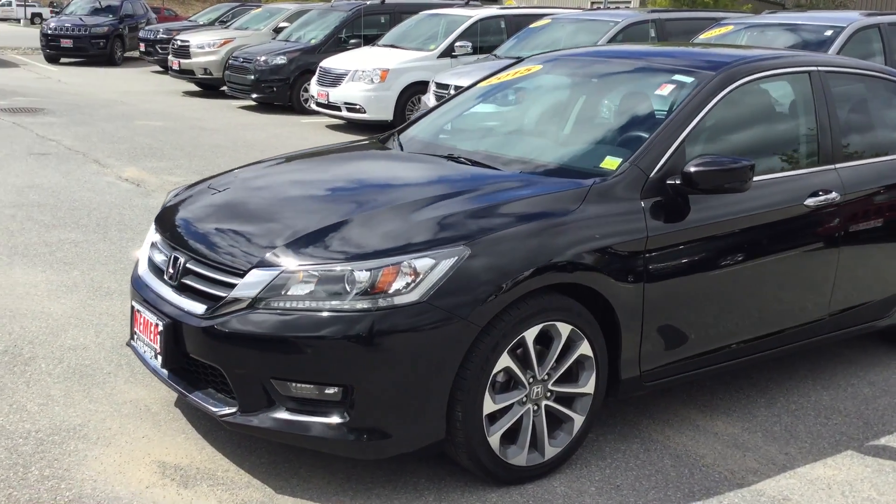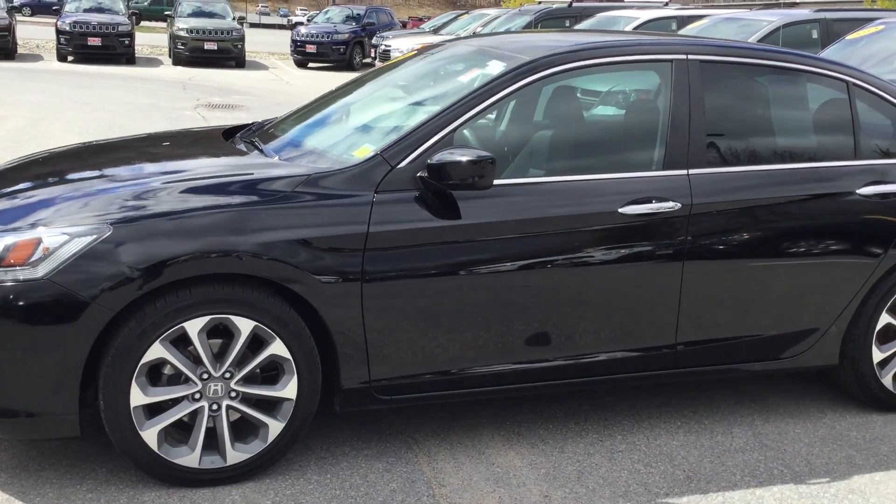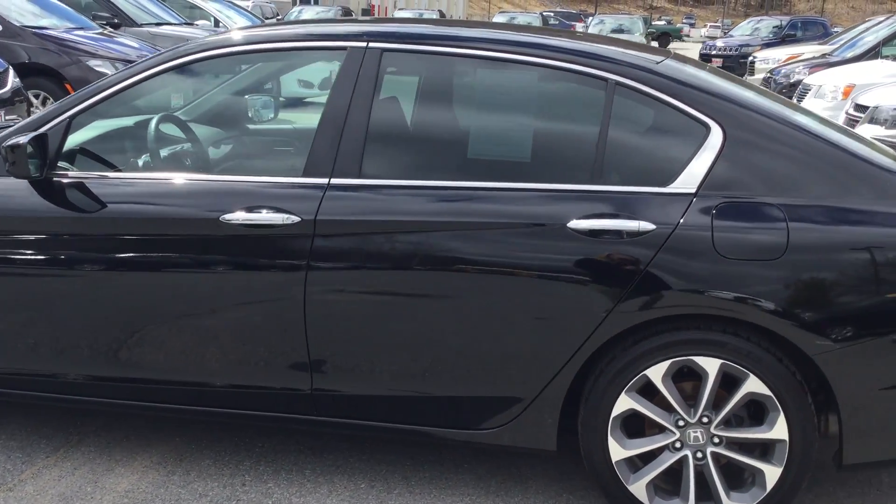Good afternoon. It's a beautiful day here at Nemer Chrysler Jeep Dodge Ram in Saratoga Springs. We're located two miles north of Route 50, Saratoga. I just wanted to show you this nice Honda Accord we just took in.